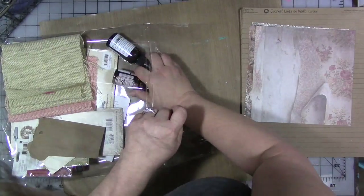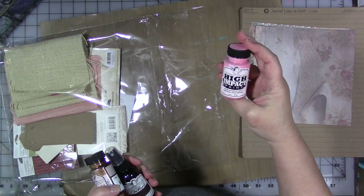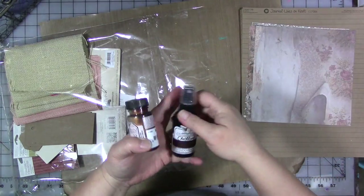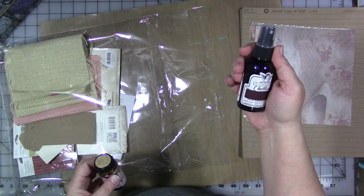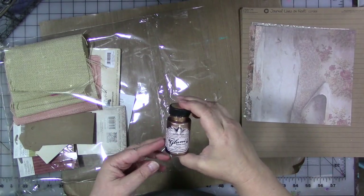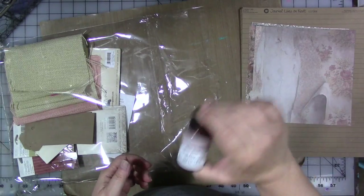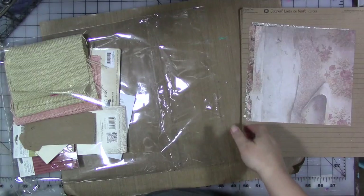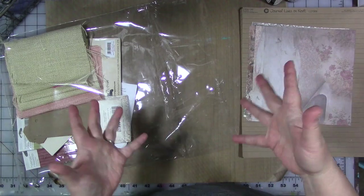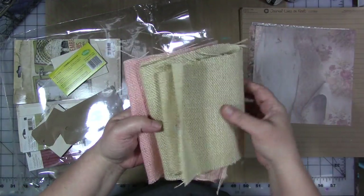There are three bottles in here. We've got some Tattered Angels high-impact paint in light pink, Tattered Angels Chalkboard Spray Glimmer Mist in color Black Orchid — that's a really pretty color — and Tattered Angels Glimmer Glam glitter paint in Bon Bond, that's sure pretty. The idea was to use Canvas Corp products in conjunction with some Relics and Artifacts products, which are also in here.